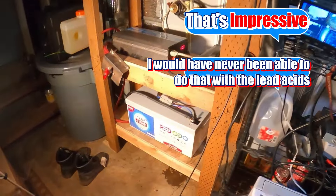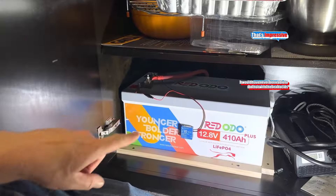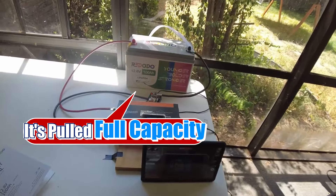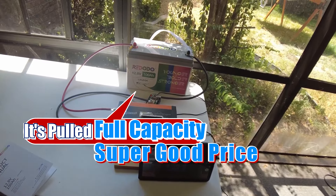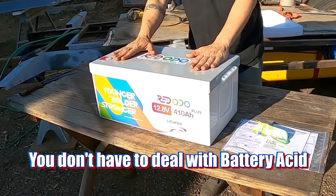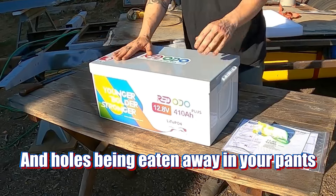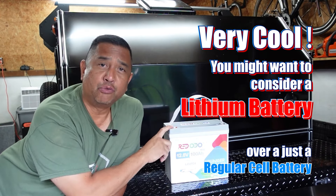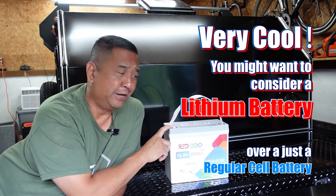That is impressive. I would have never been able to do that with the lead acids. This battery is going to be our game changer. I recommend this battery — it's pulled full capacity, super good price, it's cleaner. You don't have to deal with battery acid and holes being eaten away in your pants. You might want to consider a lithium battery over just a regular cell battery.